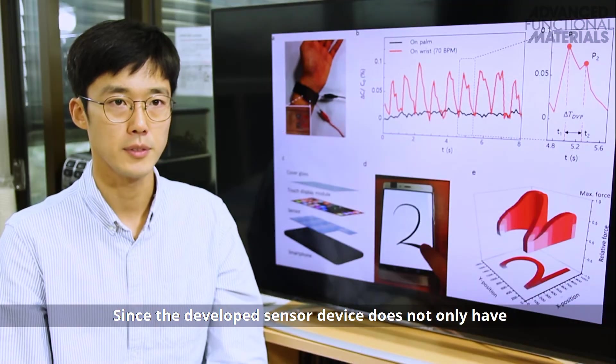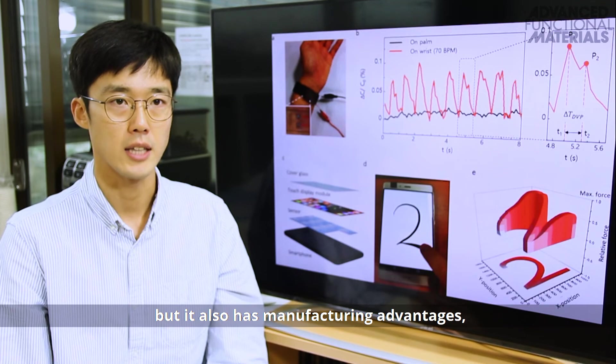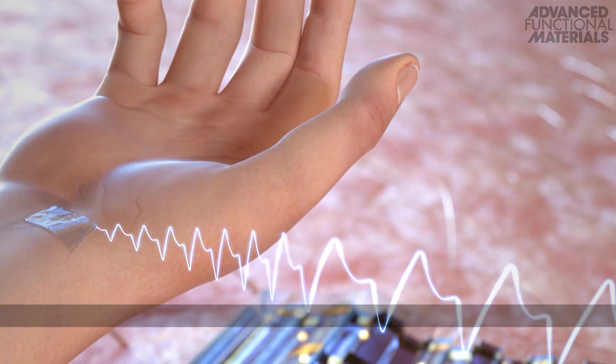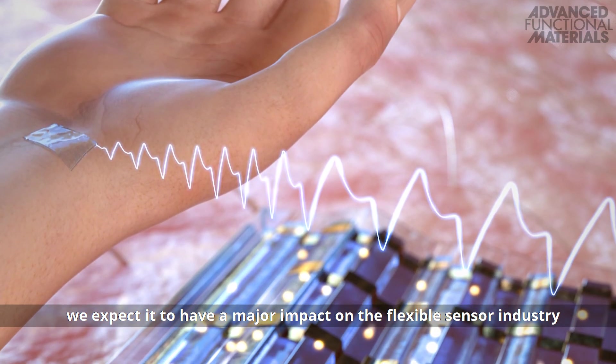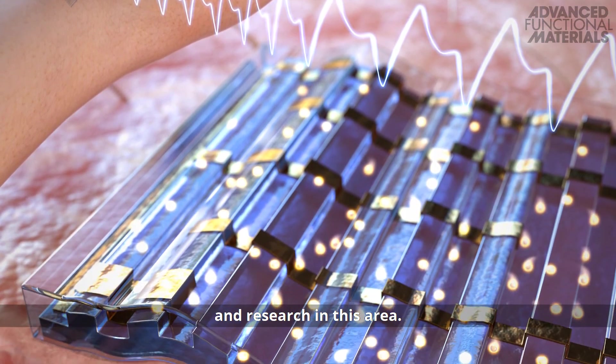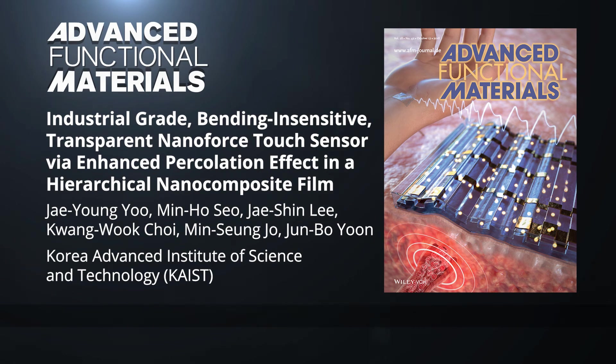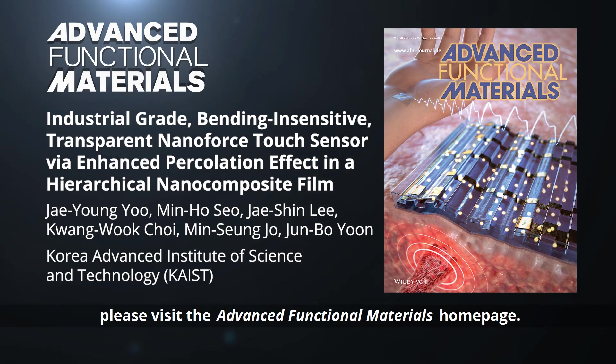Since the developed sensor device not only has high sensing performance and mechanical stability, but also has manufacturing advantages, we expect it to have a major impact on the flexible sensor industry and research in this area. To learn more about this transparent and flexible force touch sensor, please visit the Advanced Functional Materials homepage.